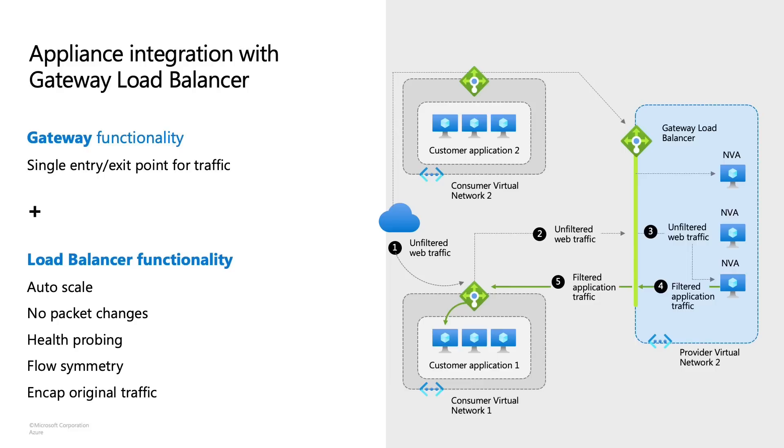Now we've learned about all of the challenges that customers face today with NVAs and how to set them up in Azure. So we got together and decided to solve this problem to prevent such challenges for our customers collectively. I'm glad to introduce you to Azure Gateway Load Balancer. Gateway Load Balancer makes appliance integration into Azure super easy. A Gateway Load Balancer brings together the key functionality of a gateway and a load balancer. You can think of Gateway Load Balancer as a single entry and exit point for traffic — that's the gateway piece — coupled with the load balancer functionality.